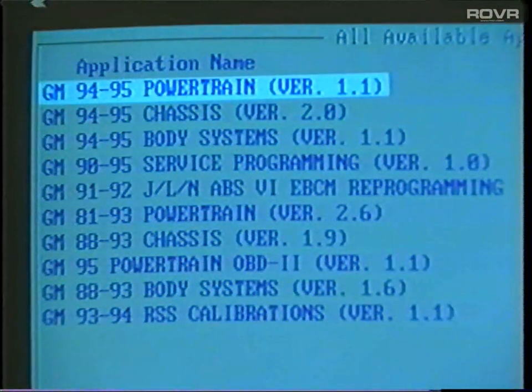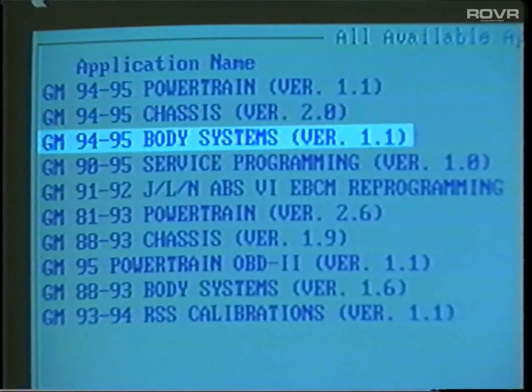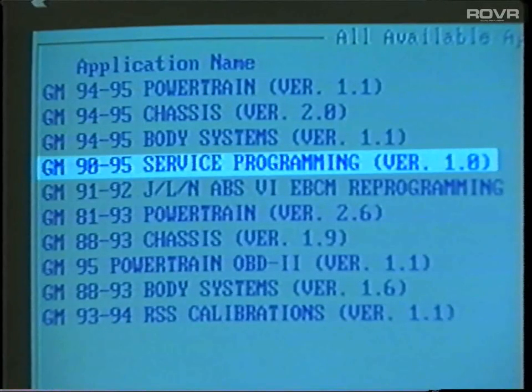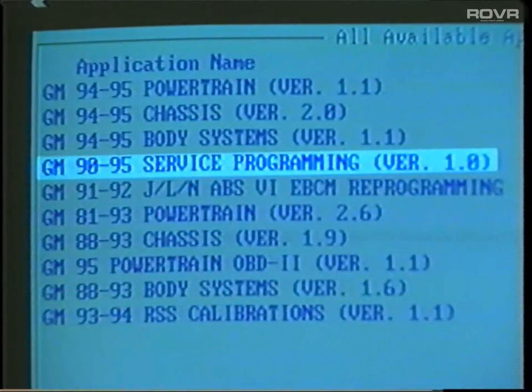These are the applications available in the current version of the software: Powertrain for model years 94 and 95; Chassis, 94 and 95; Body systems, 94 and 95; Service programming, 90 through 95; and a number of other applications. We'll get a closer look at service programming later in this program.